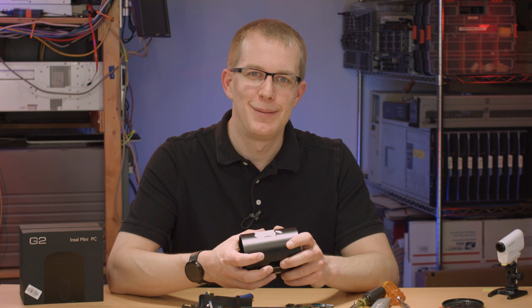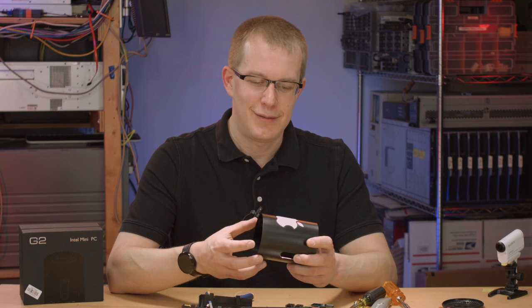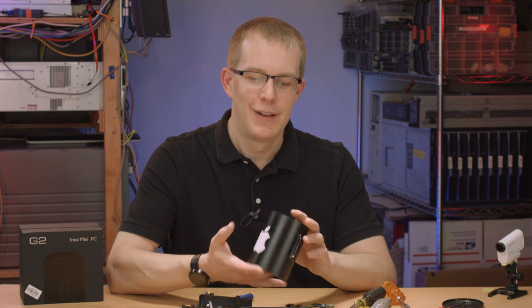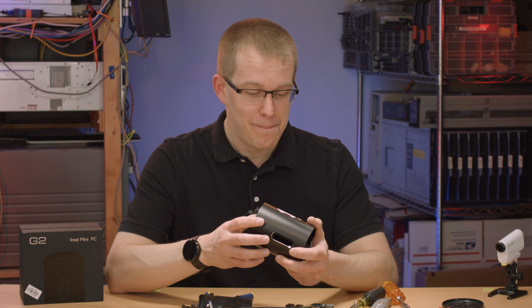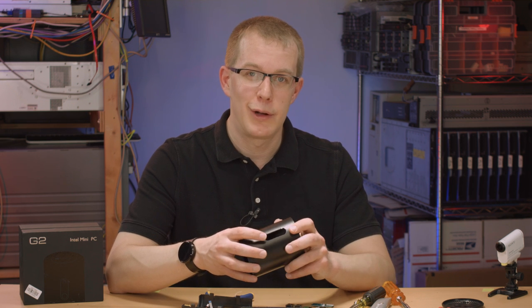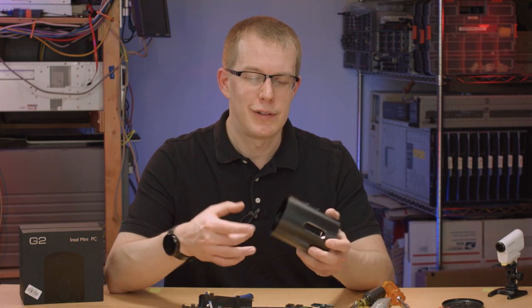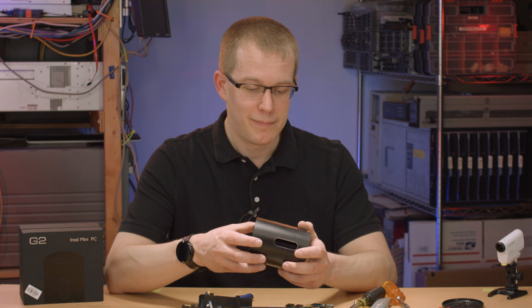Alright, well, thanks for watching my review and teardown of the latest Apple Mac Pro in cylindrical form. No, I'm just kidding — this random-ass computer from China. If you want to see me take apart more stuff from China and give it a quick once-over, by all means subscribe to my channel. I've got more videos of this same sort coming out.